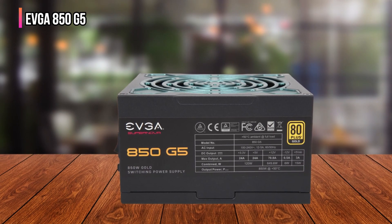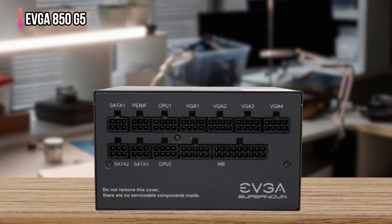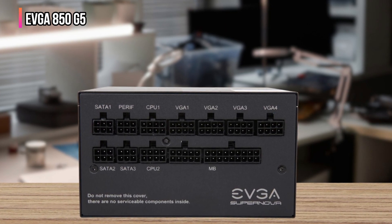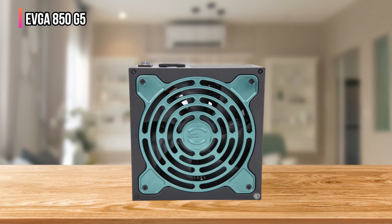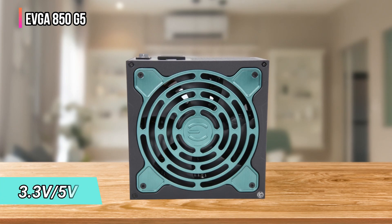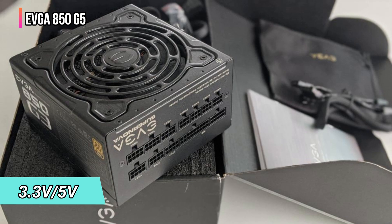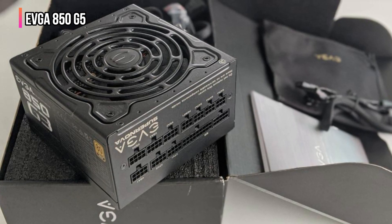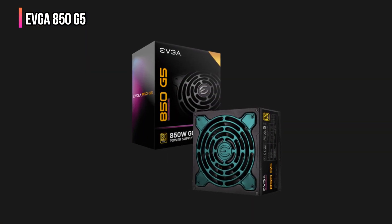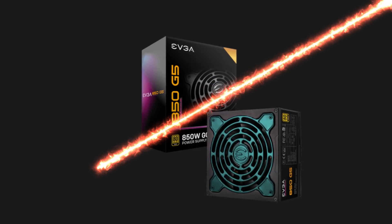Built with premium Japanese capacitors, the EVGA G5 excels in both quietness and reliability. The specialized Eco mode and fluid dynamic bearing technology maintain a low noise level, ideal for users who need silent operation. The G5 PSU enhances overall stability with its sophisticated active clamp plus DC-to-DC converter design, which is crucial for 3.3V and 5V stability — indispensable for high-performance gaming setups and other demanding applications that require stable and consistent power.